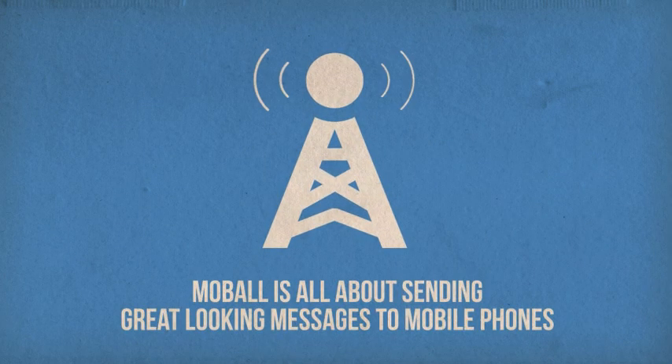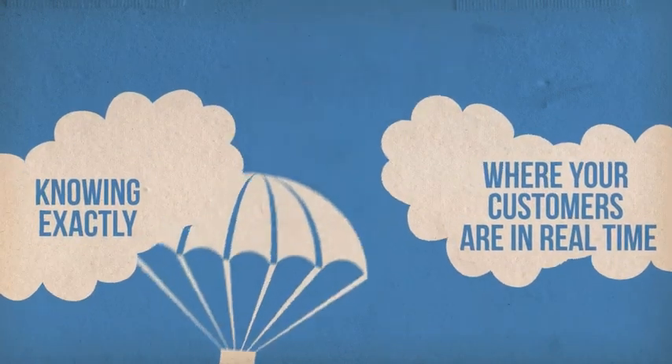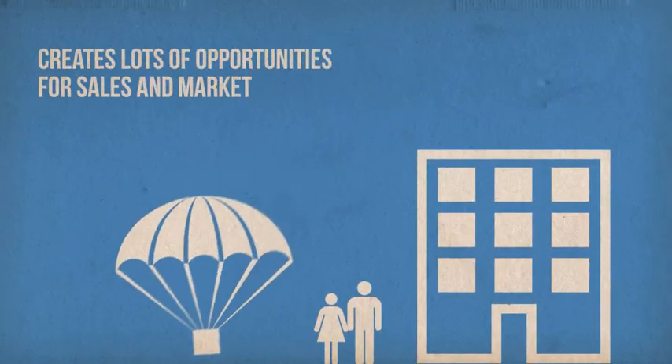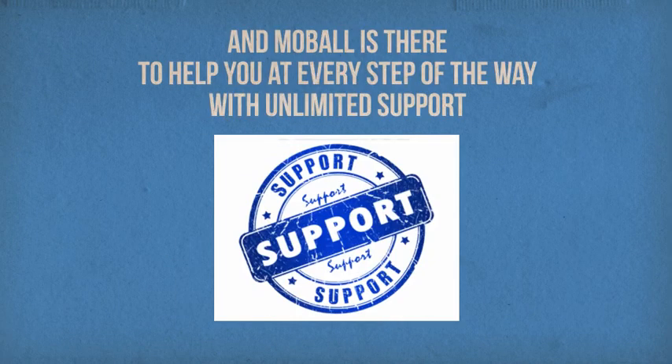Mobile is all about sending great looking messages to mobile phones. It's about getting your message to the right people, at the right moment and at the right places. Knowing exactly where your customers are in real time creates lots of opportunities for sales and marketing. In fact, you could say, the sky's the limit. And mobile is there to help you at every step of the way with unlimited support.